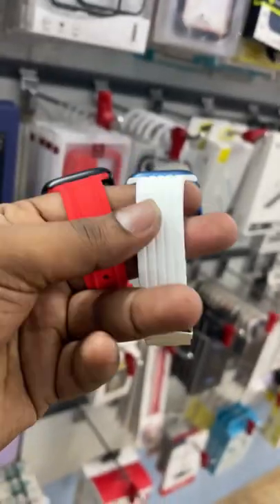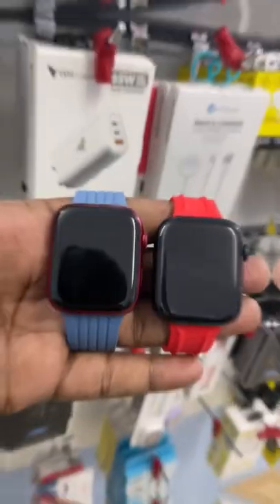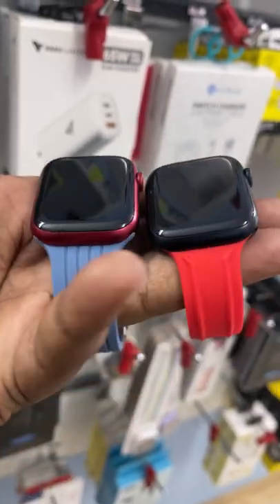In the watches, there is an official Apple warranty. Battery health is 100%.